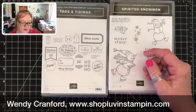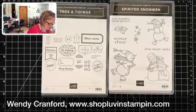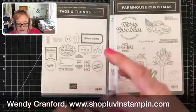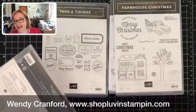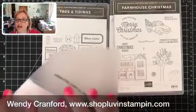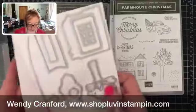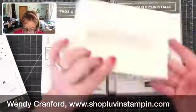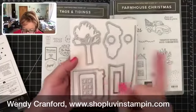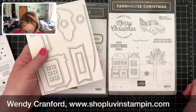We've got the Farmhouse stamp set. Do you think I have enough stuff here? These are the farmhouse framelits — look at this little picket fence, how cute! Then it cuts out the house, the truck, the tree, and some banner pieces. I love this set — love love love love.